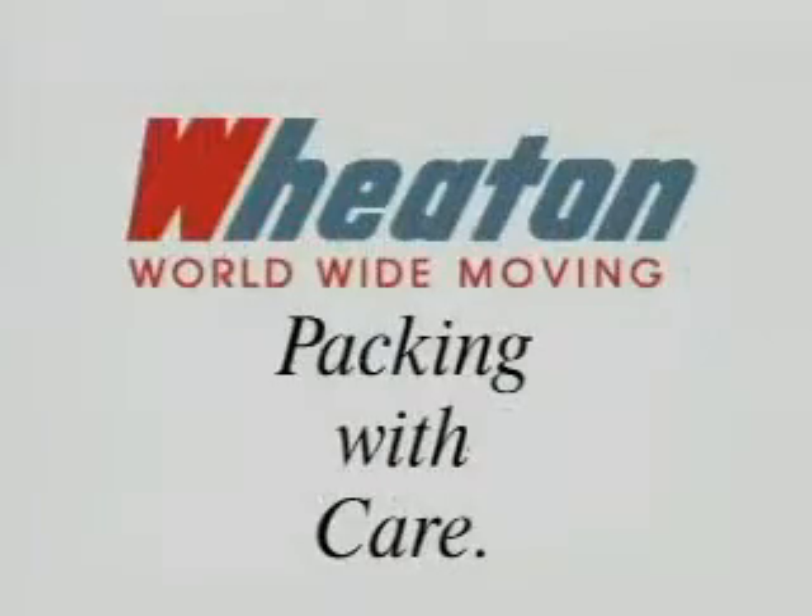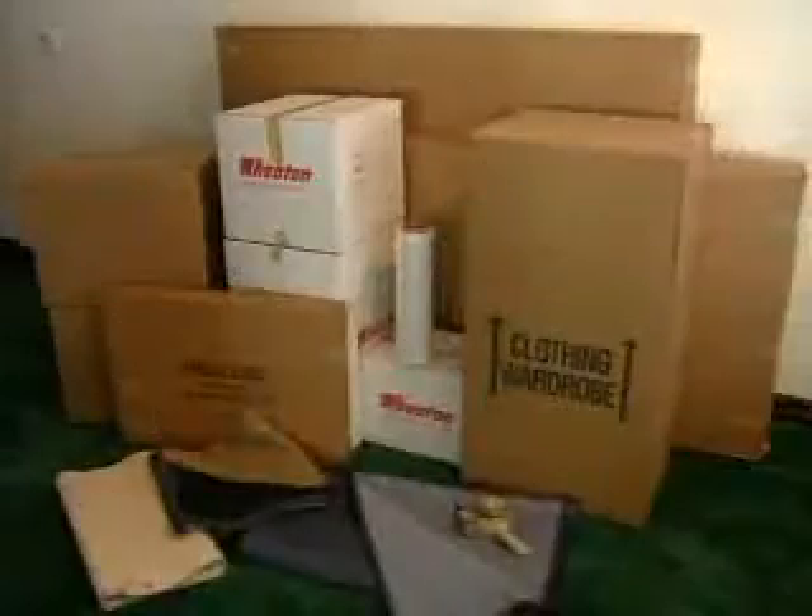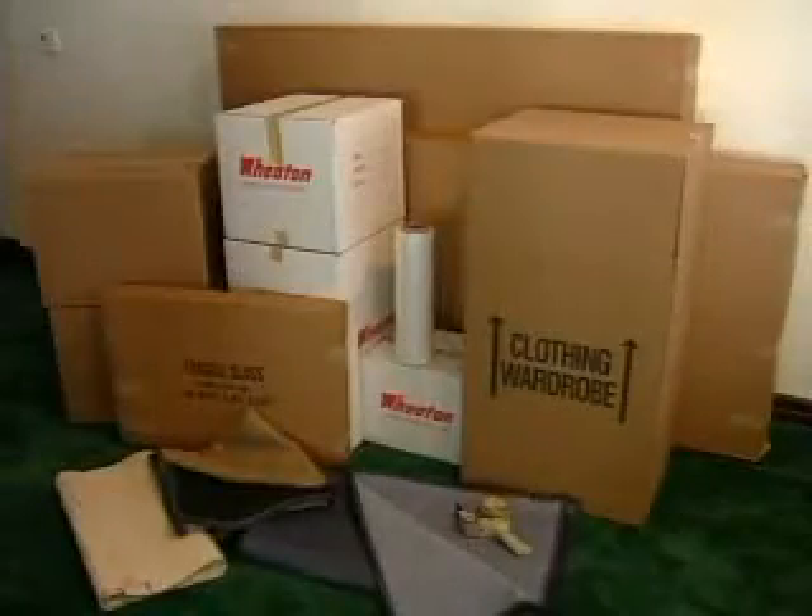Packing with Care. Wheaton Packers are trained to protect your household items by using materials and packing methods that meet and exceed industry standards.